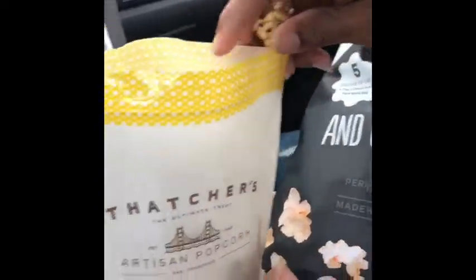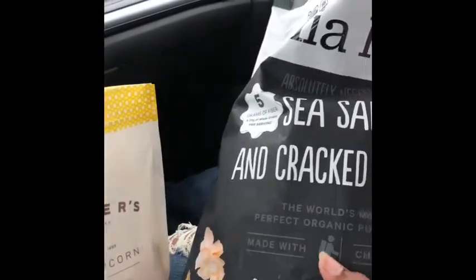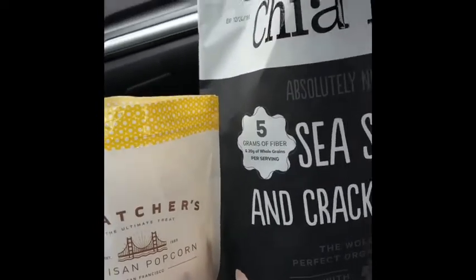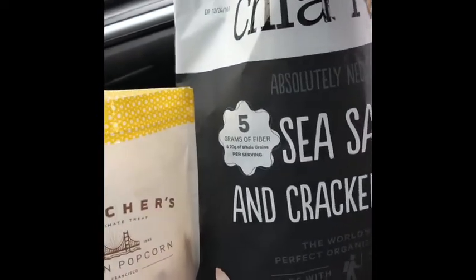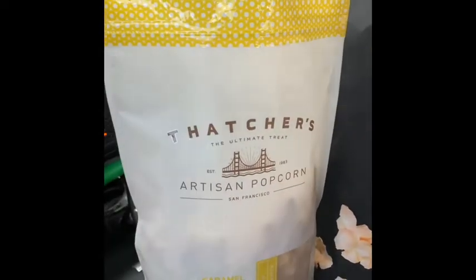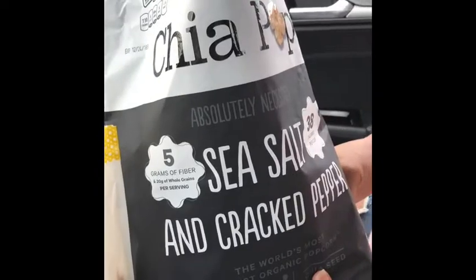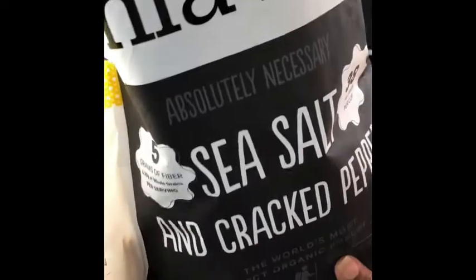It's not like that caramel corn you get during Christmas time that's too sweet. So for all my people that don't like everything super sweet — and if you're a diabetic and it's your cheat day, eat it in moderation. For type 1 or type 2 diabetes, moderation is the key.